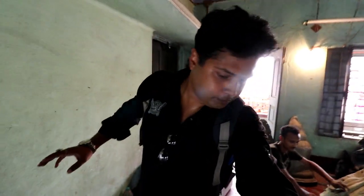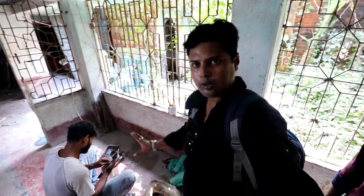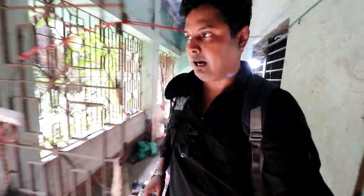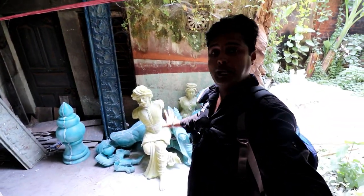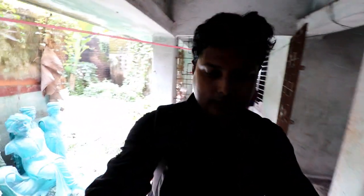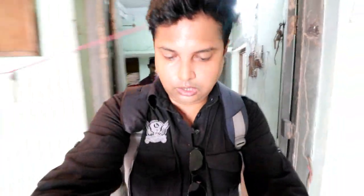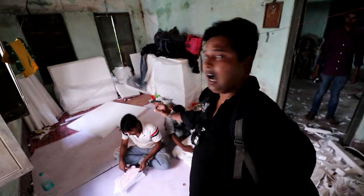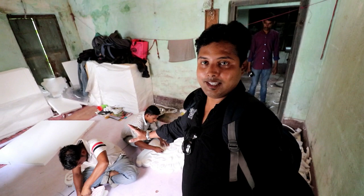When we go outside, you can see workers are also working on the roof — cleaning and polishing it. The pandal is not finished yet. You can see all this beautiful work being done. This is called art and craft, and it is being done here by great artists from Kolkata.